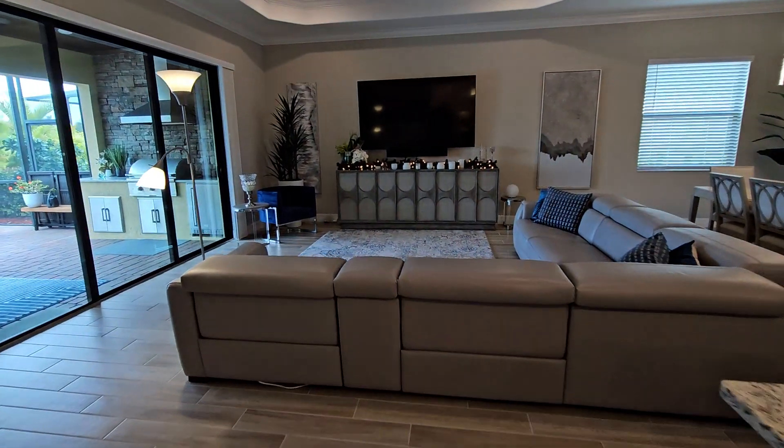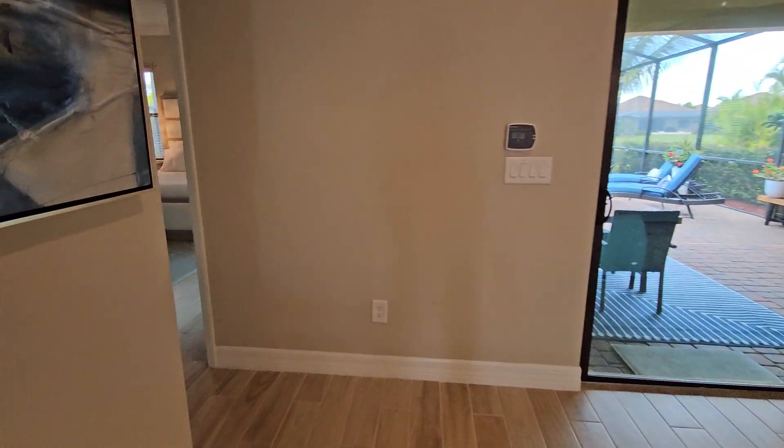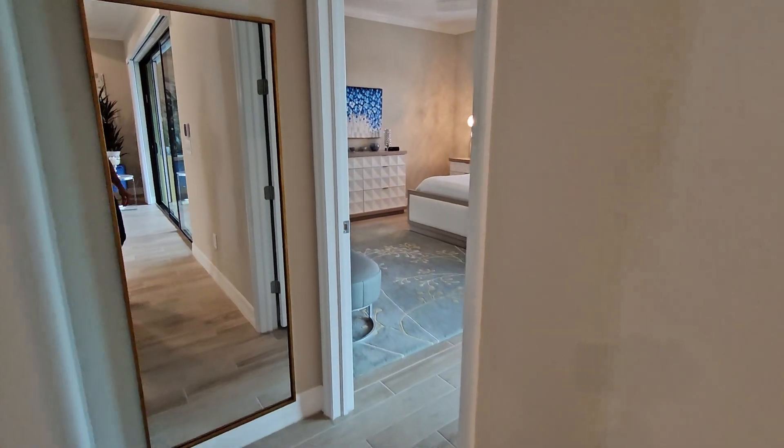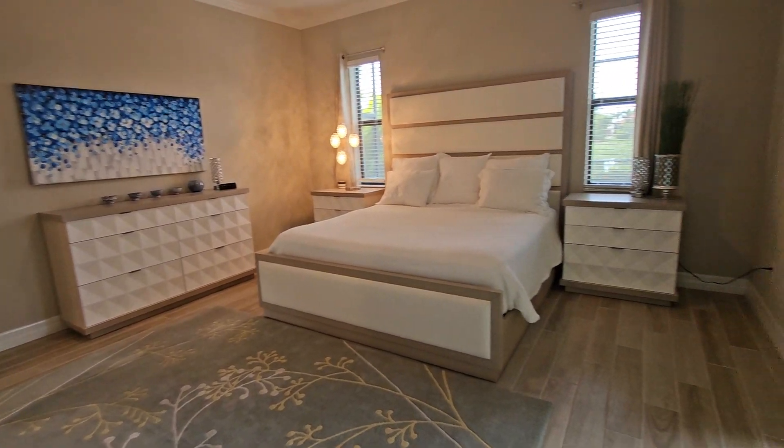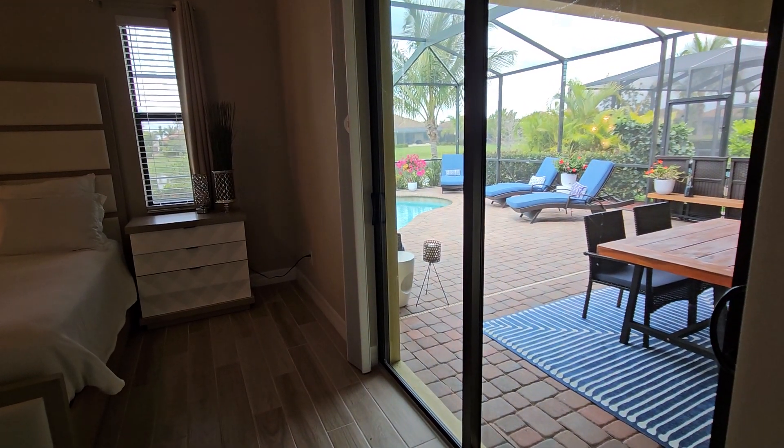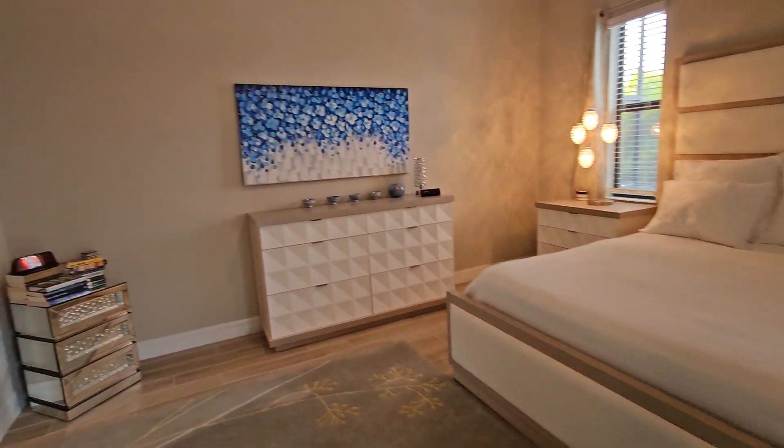Last but not least on the interior, we have the master bedroom located towards the rear of the home. It's a really nice size master bedroom, and you've got the sliders that take you out to the pool area, which we'll take a look at next.